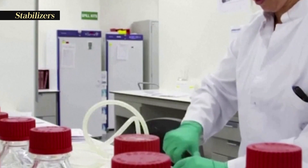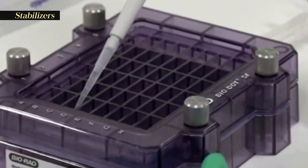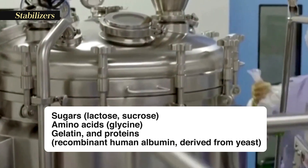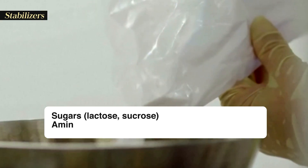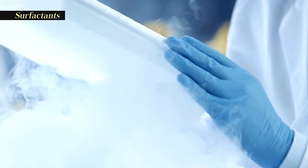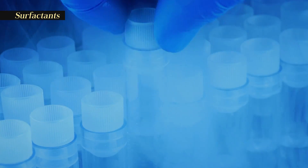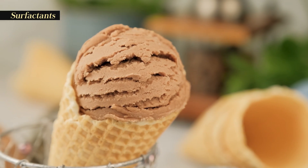Stabilizers prevent chemical reactions from occurring within the vaccine and keep the vaccine components from sticking to the vaccine vial. Stabilizers can be sugars such as lactose or sucrose, amino acids, glycerin, gelatin, and proteins derived from yeast. Surfactants keep all the ingredients in the vaccine blended together, preventing settling and clumping of elements in the liquid form of the vaccine. They are also used in foods like ice cream.